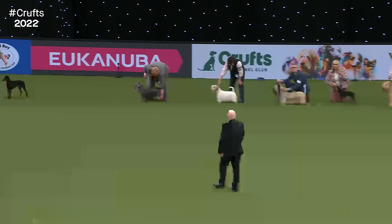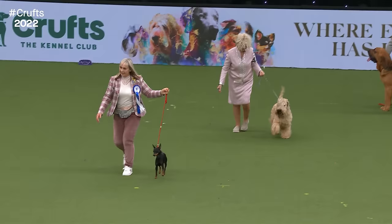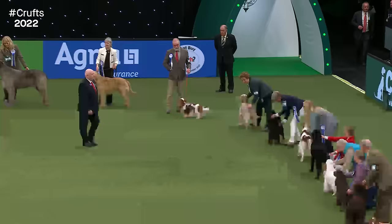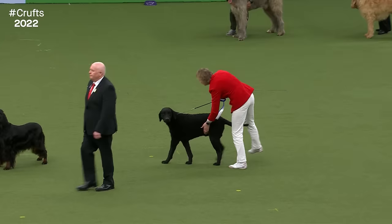It looks like we're going to have a shortlist. The Manchester Terrier is coming out, the Cesky Terrier, the Skye Terrier, the English Toy Terrier, the Soft Coated Wheaten Terrier, the Deerhound, the Gordon Setter, and the Curly Coated Retriever. That makes our shortlist — what a fantastic opportunity for them to display their beautiful qualities in the ring today.